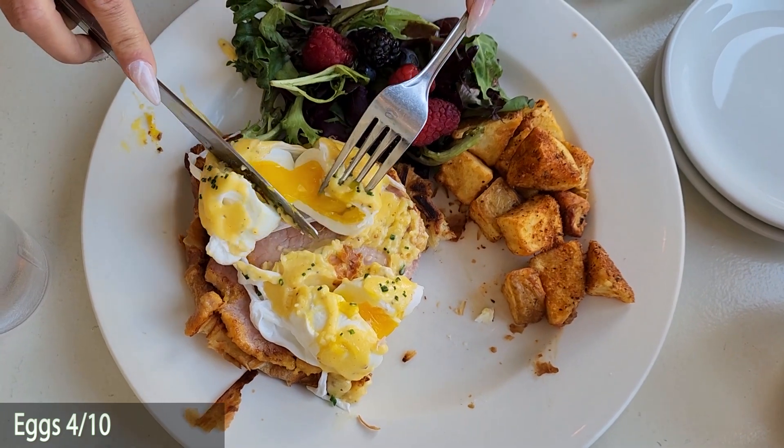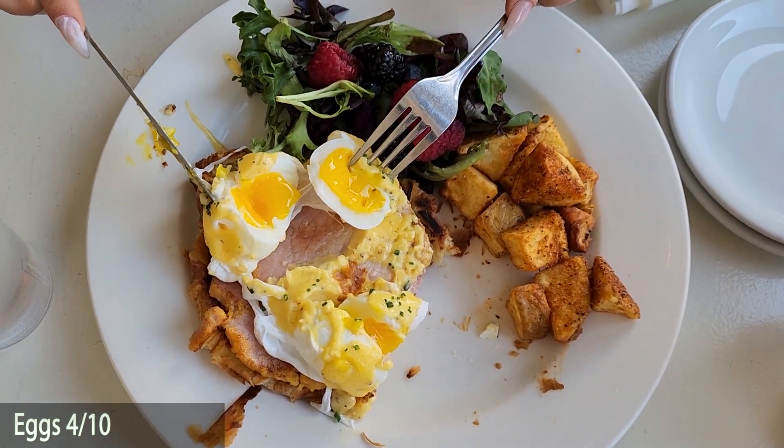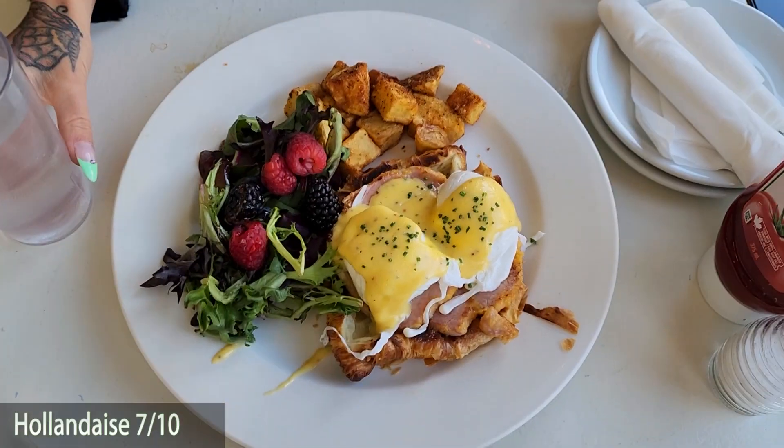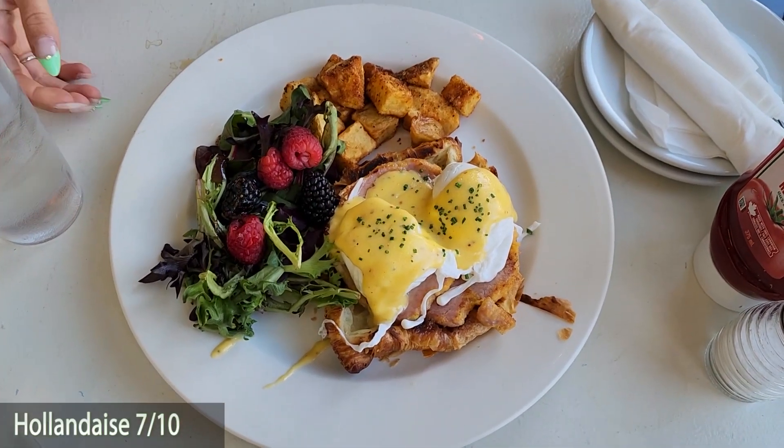For the eggs, unfortunately we're going to have to give it a 4 out of 10. They came out a little bit hard — closer to a hard-boiled egg than a poached egg that you typically see on an eggs benedict. So 4 out of 10 for that.